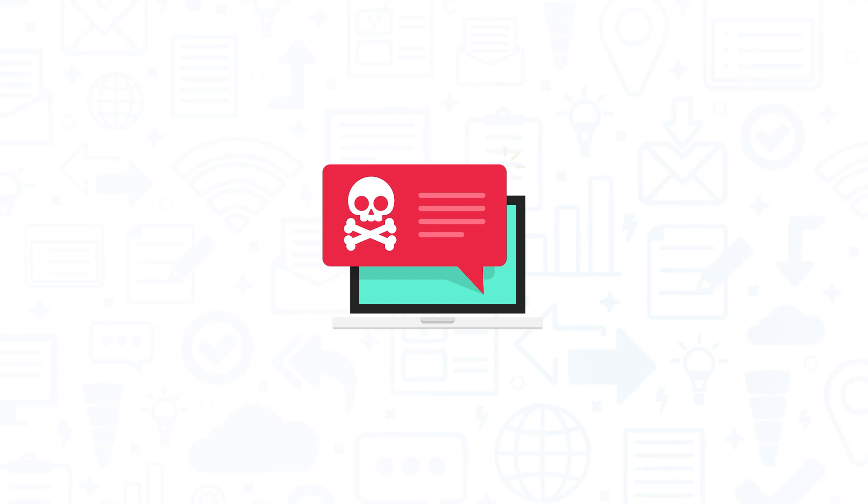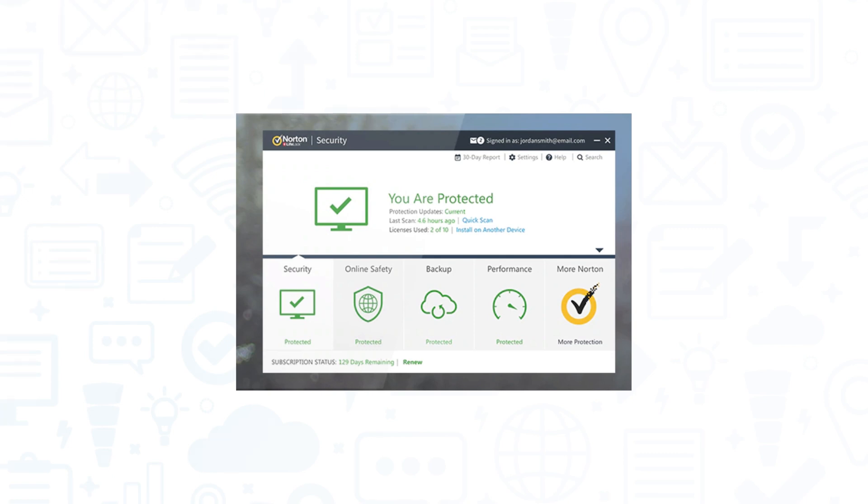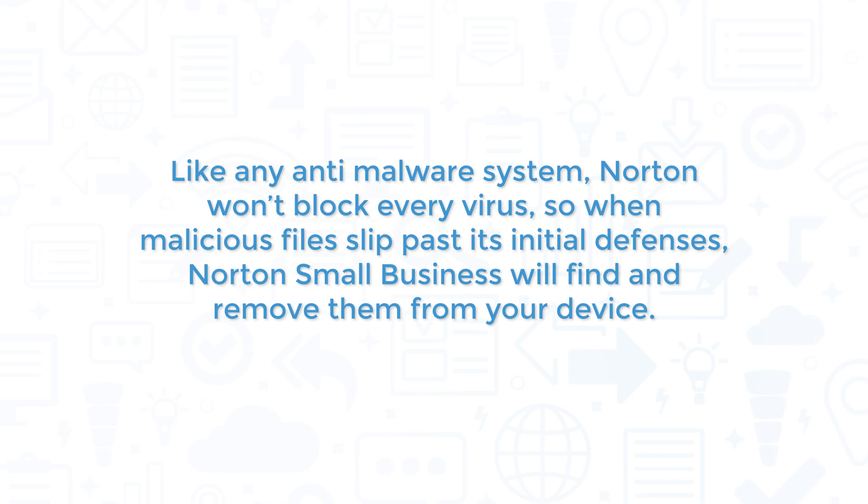Now let's take a look at some of the key features in Norton Small Business. Like many antivirus tools, Norton Small Business uses several features to defend against malware. Norton will recognize and block malware, including spyware and ransomware, from downloading to your device, but it also blocks access to unsecure websites that could potentially try to infect your device. Like any anti-malware system, Norton won't block every virus, so when malicious files slip past its initial defenses, Norton Small Business will find and remove them from your device.